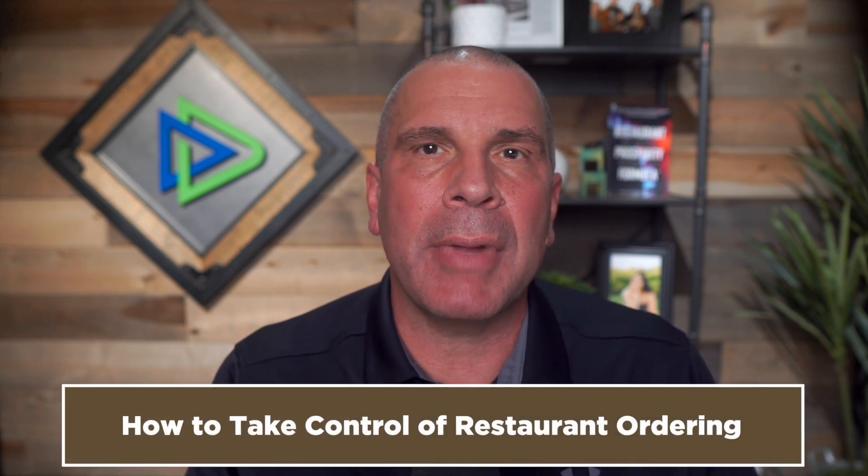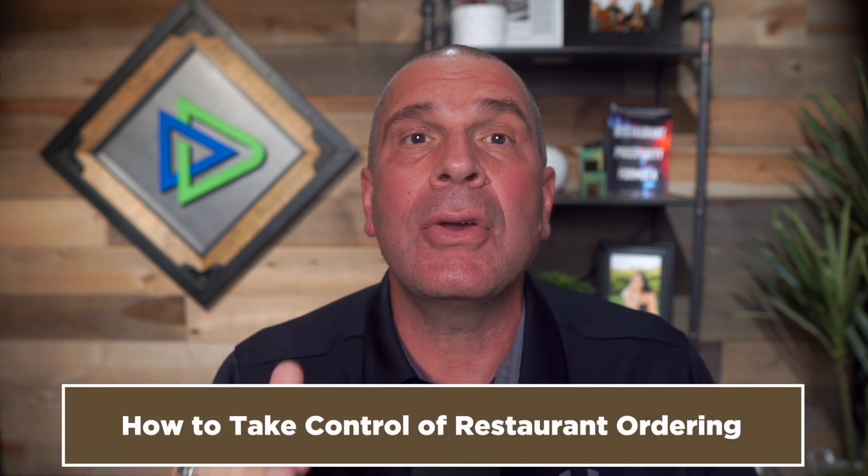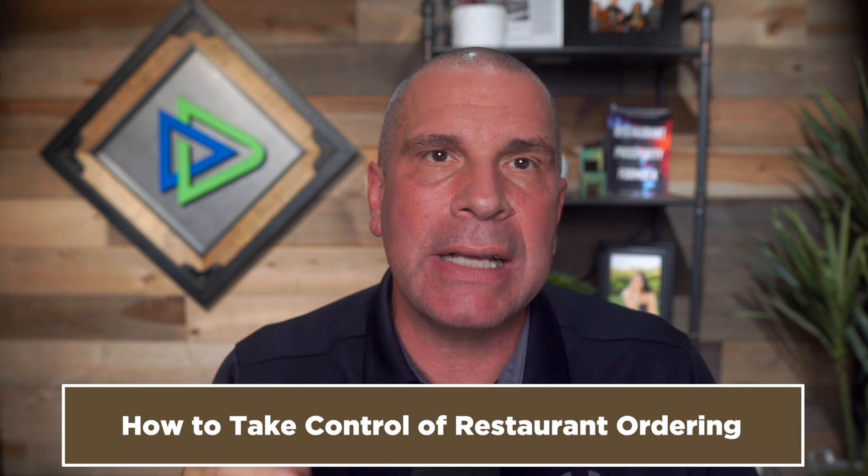Hey there, restaurant pro. This is Dave Scott Peters, restaurant expert, coach and creator of the Restaurant Prosperity Formula. And today I'm going to share with you how you can implement a system where anyone who is trained to count can place a near-perfect food order. Are you ready?